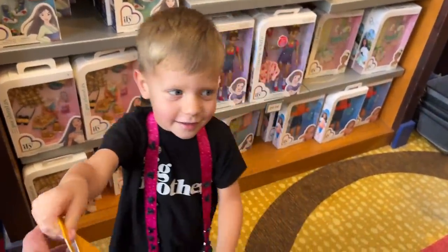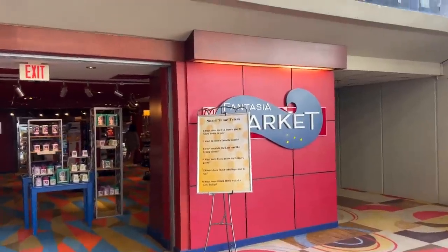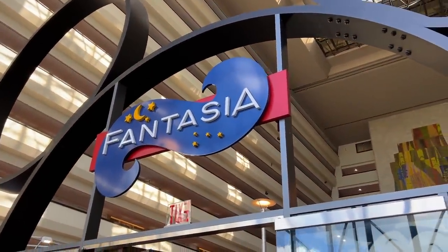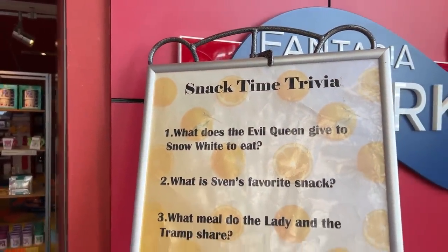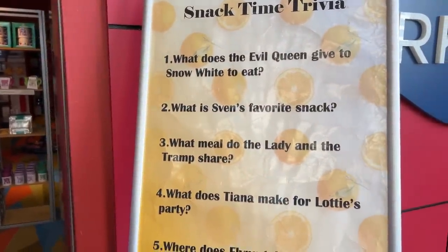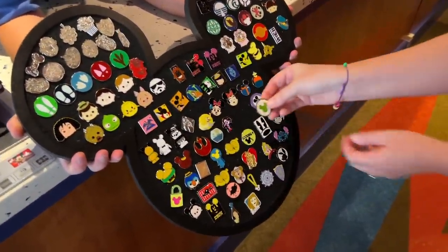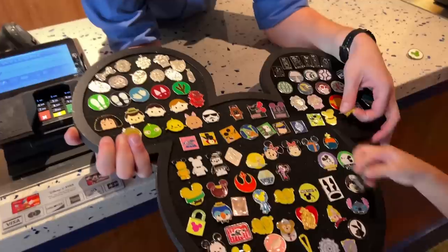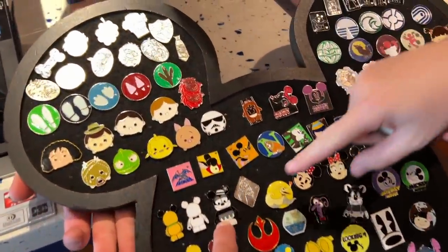He found a little Munchling — one of those mystery blind-bag type items. It could be Eeyore, Minnie Mouse, Mickey Mouse, Stitch, Baymax, Winnie the Pooh — you can't check unless you buy it. This is Fantasia Market. There's also a Disney trivia display with questions like: What does the evil queen give Snow White to eat? What is Sven's favorite snack? What meal do Lady and the Tramp share? What does Tiana make for Lottie's party? Where does Flynn take Rapunzel to eat? And — what does Stitch drink out of a baby bottle? That's the only one I don't know — whoever answers it first in the comments wins something special!